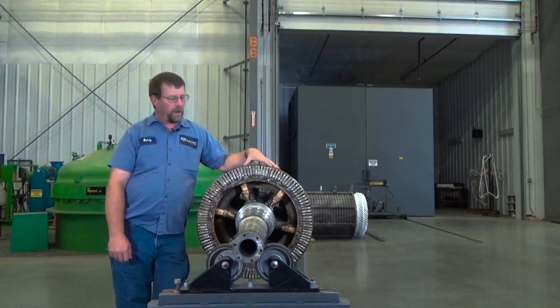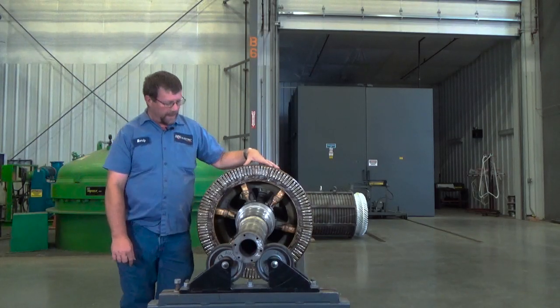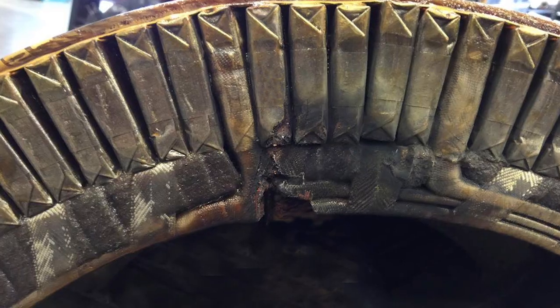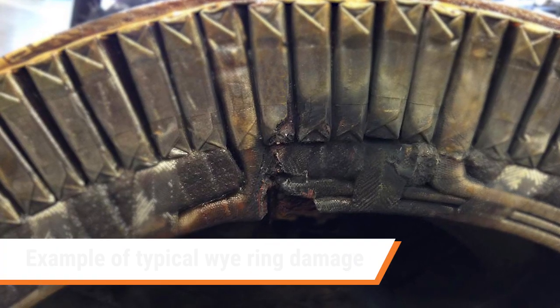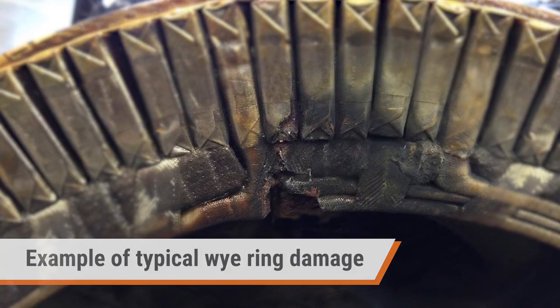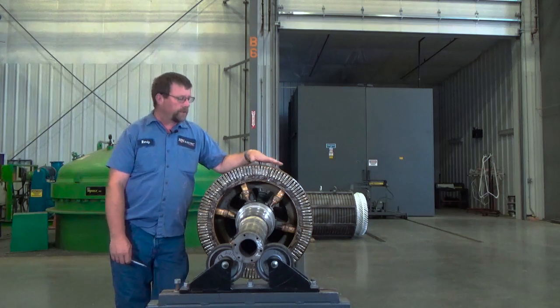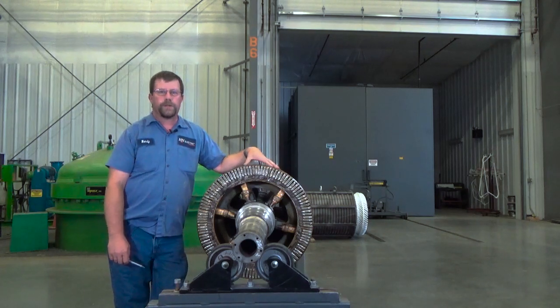Now I'd like to talk to you about wiring damage. This wiring is obviously catastrophic damage. The wiring has failed, it has damaged the insulation on the coil packs behind the connection and has gone to ground. So this rotor now is an expensive rewind.